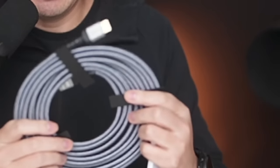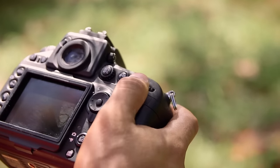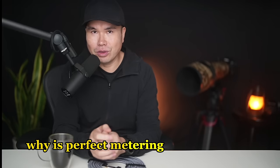It all comes down to knowing the name of this one little cable. Once you understand what I mean, you'll be snapping those elusive shots like a pro. So stick around, because by the end of this video, you'll be the one smiling instead, armed with the secrets to taking your photography to the next level. There are lots of videos about the concept of metering by some good photographers — I have the links below. Instead, I'm going to share a few deadly failures that happened to me. But first, why is perfect metering so important?